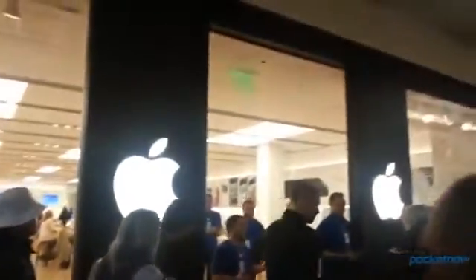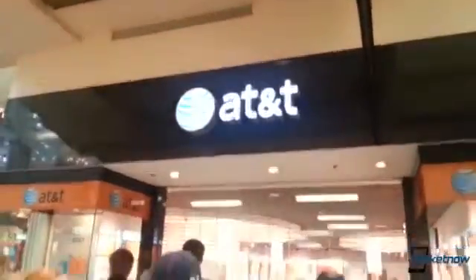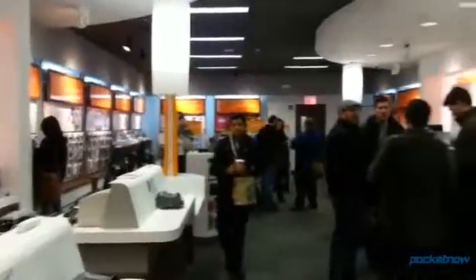Before we pop open the box, just a few words on that AT&T in-store experience. There was a long line outside the Apple store for the iPad mini, but there was also a line outside the AT&T store for the Lumia 920 — not just for service and repair, but a lot of people were there specifically to buy the 920, so that was good to see.